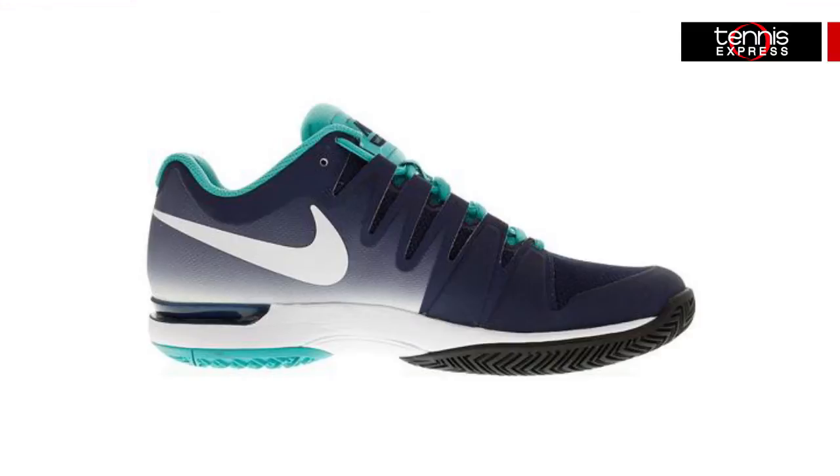With a durable outsole, you will have everything you need for advanced speed and court coverage. It also comes with Nike's six-month outsole durability guarantee so this shoe can be used continuously.